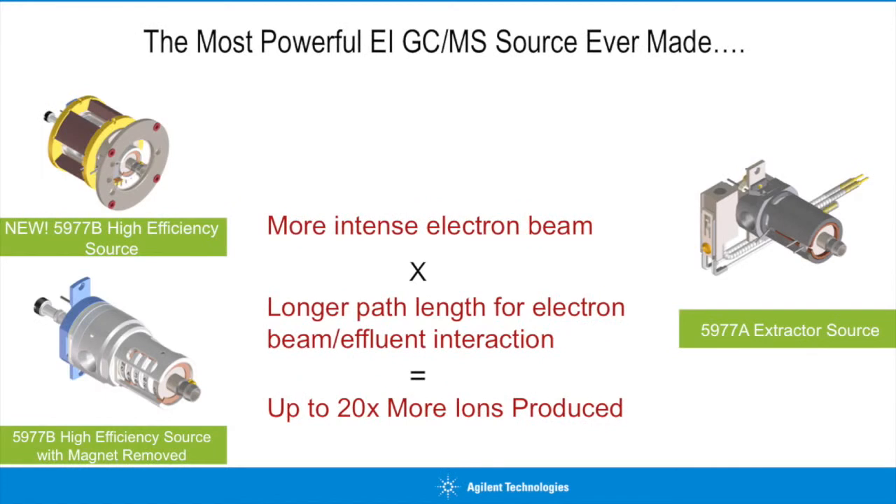The high-efficiency source is the most powerful EI GC-MS source ever made, which was initially launched with the 7010 triple-quad GC-MS. We've completely redesigned our existing source to maximize the percentage of analyte molecules that are ionized. We do this by creating a very intense electron beam, and then focusing and collimating that beam very precisely. The source provides a longer path length for the GC effluent to interact with the beam, resulting in a source that can produce up to 20 times more ions than any EI source before it.